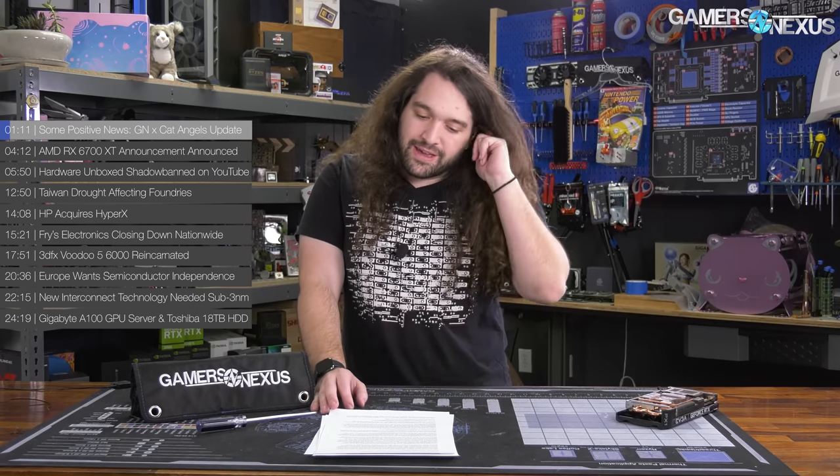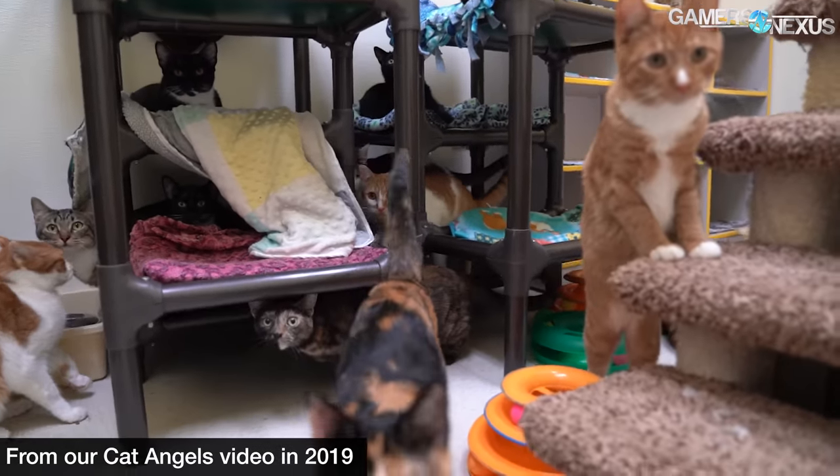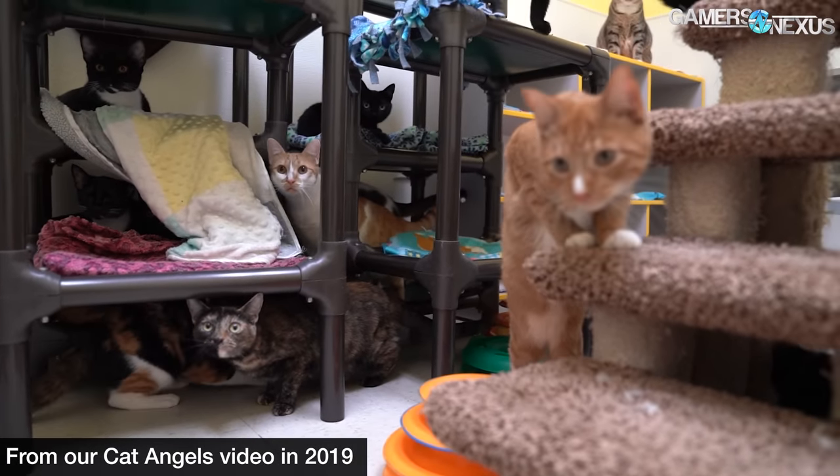So first up, a quick positive update for the community. There's a lot of bad news in general lately, not just in tech, but also in tech. And so we wanted to open on a positive note here. Any of you who've been watching us for a while now know that we work with a couple different organizations every year.